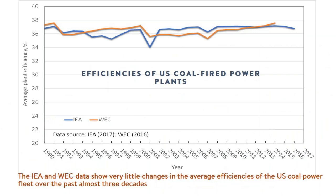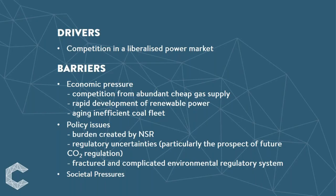As a result of these factors leading to a lack of investment in new coal plants or upgrading of existing units, data from the IEA and the World Energy Council suggests that the overall efficiency of the US coal fleet has not changed much over the past decades. While restructuring the electricity market resulted in some efficiency improvement, the economic pressure from cheap gas, increasing renewable power, aging coal fleet, policy issues and societal pressure are all barriers to coal fleet efficiency upgrades in the USA.